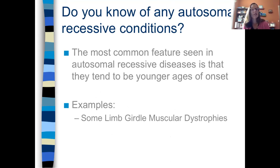Do we know of any autosomal recessive conditions? The most common feature we tend to see in autosomal recessive disease is that they tend to be younger ages of onset. Some examples would be some of the limb girdle muscular dystrophies, SMA — spinal muscular atrophy — which is one of the most common autosomal recessive conditions. So there are lots of autosomal recessive conditions out there.